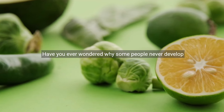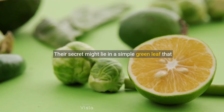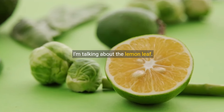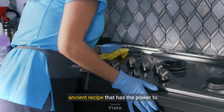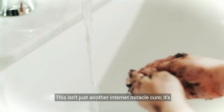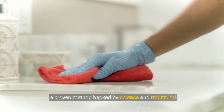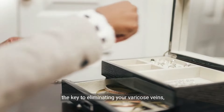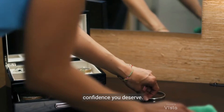Have you ever wondered why some people never develop varicose veins, even in old age? Their secret might lie in a simple green leaf that many of us have at home but rarely use — I'm talking about the lemon leaf. In the next few minutes, I'll share an ancient recipe that has the power to revolutionize your vascular health. It's a proven method backed by science and traditional wisdom, and it can help eliminate varicose veins, boost circulation, and restore your confidence.